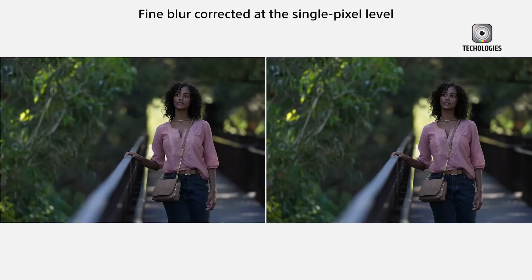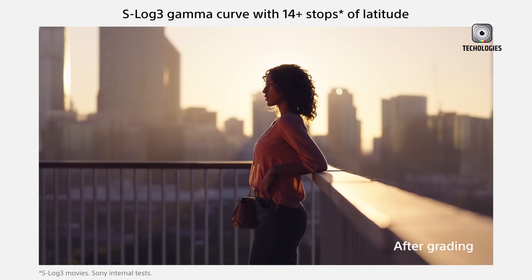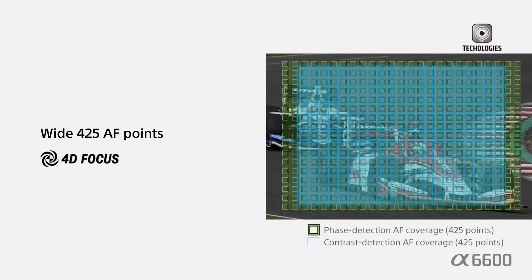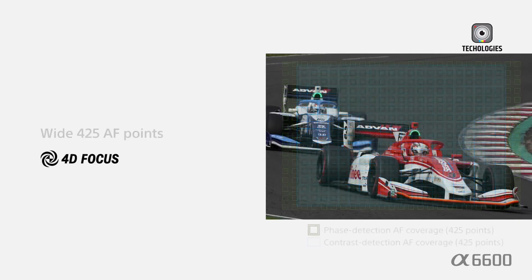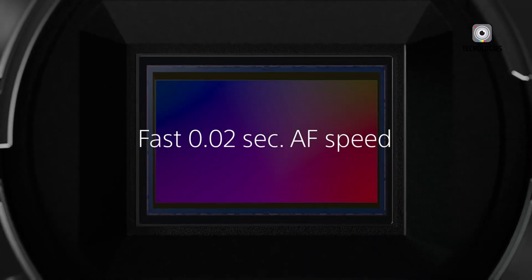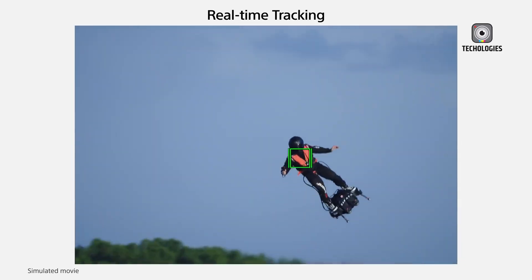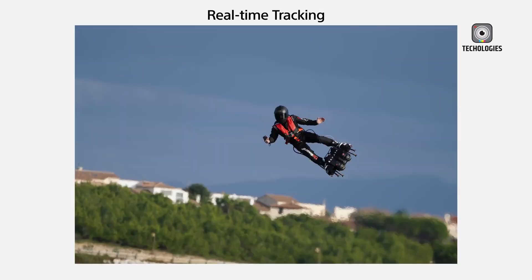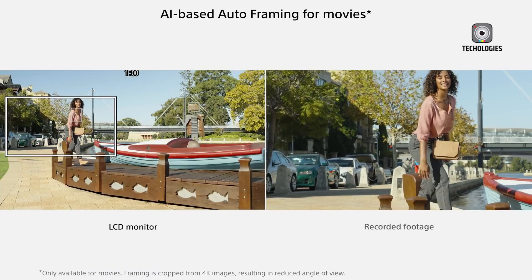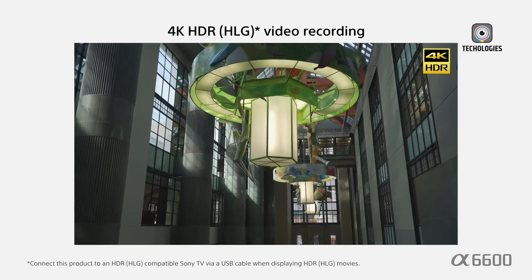One of the most exciting rumors surrounding the Sony A6900 is that it will feature a 40.2-megapixel APS-C X-MOR-R sensor — a major upgrade from the 24-megapixel sensors found in previous A6000 series cameras. A higher-resolution sensor would mean sharper images, improved detail, and better cropping capabilities, making the Sony A6900 competitive with cameras like the Fujifilm X-T4 and X-H2. The camera is also expected to include Sony's latest Beyond XR image processor along with an AI-powered chip, which could significantly improve image processing speed, enhance autofocus performance, and boost overall camera efficiency.